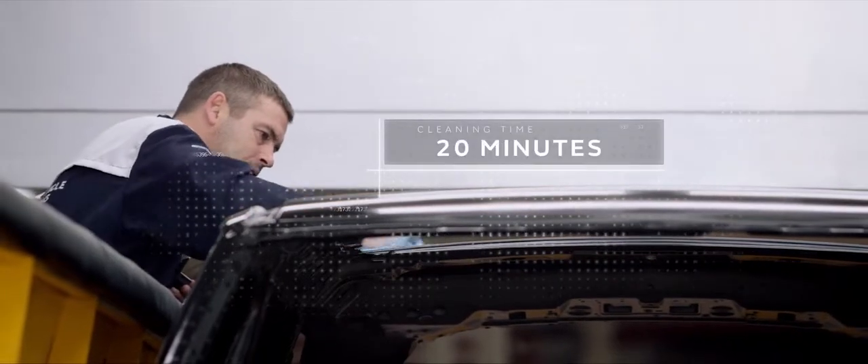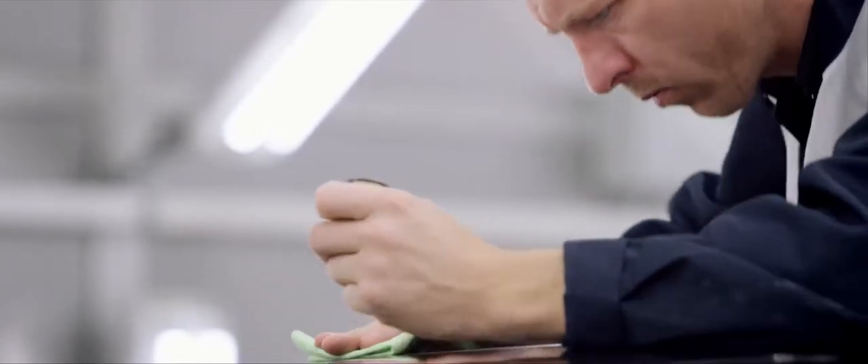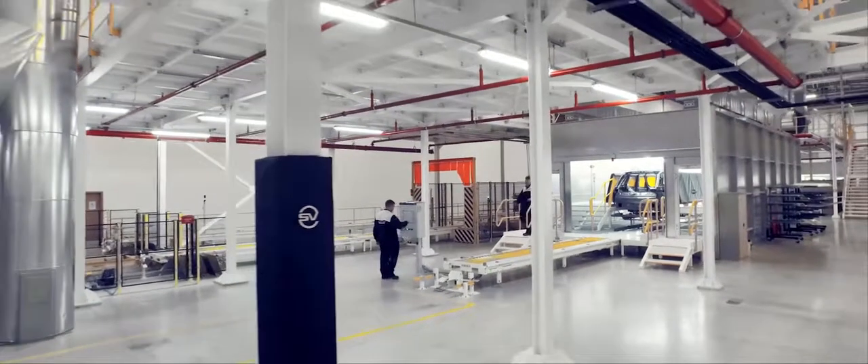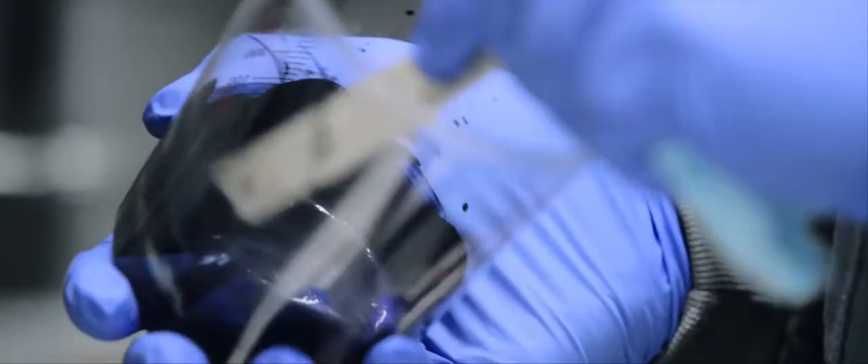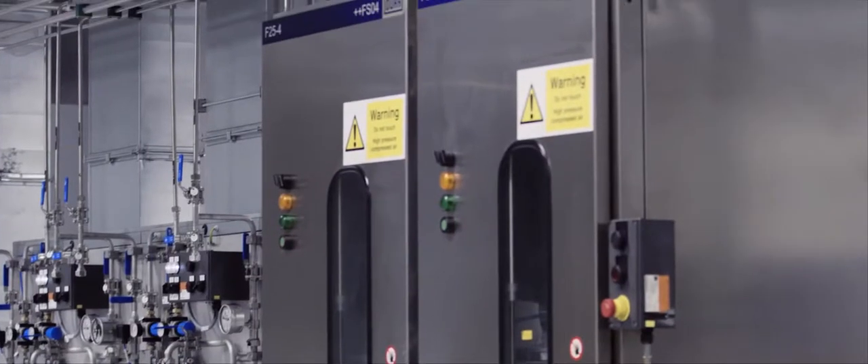Our unique multi-stage process starts when the primed body shell is thoroughly cleaned to ensure perfect paint application. State-of-the-art mixing technology allows a customer to request any hue, limited only by their imagination.